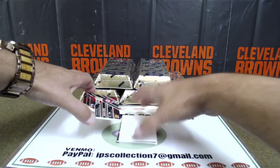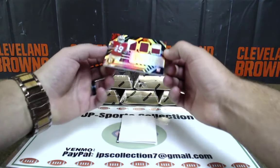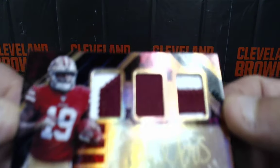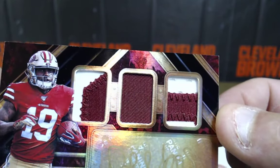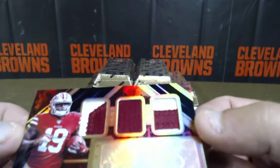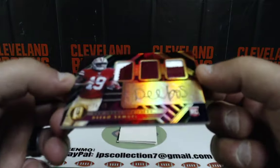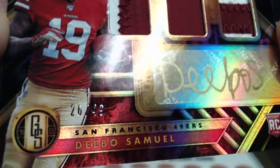And this is a thick one — oh, look at that patch. RPA. Look at that patch, out of 49. Debo Samuel — look at that patch. You can see the beautiful stitch work. Dan Zeller with the Debo Samuel. 26 of 49.